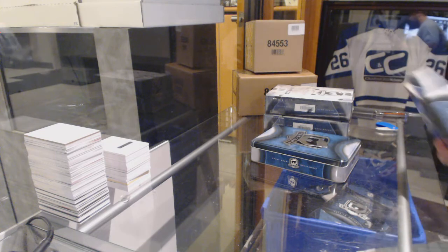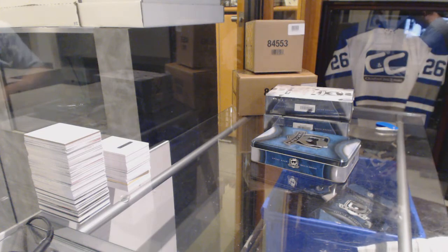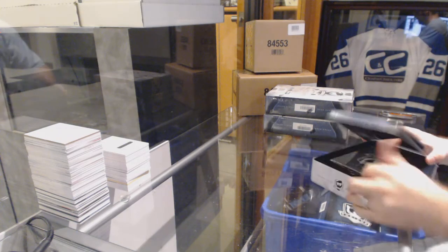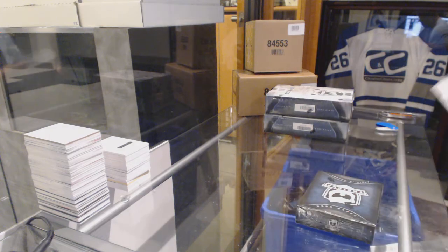It might be the biggest card ever. If it ever breaks out, you never know. Well, that's three solid packs so far. Let's continue this trend.